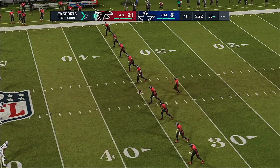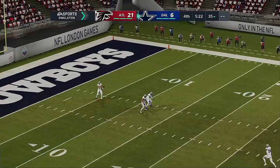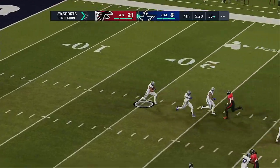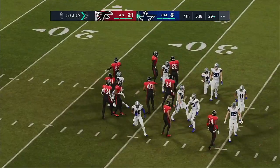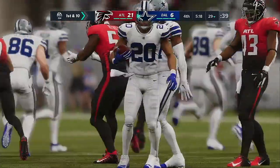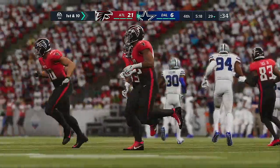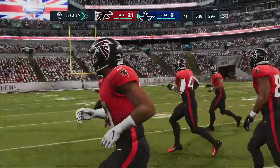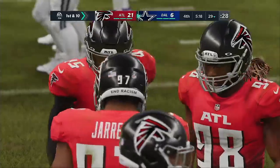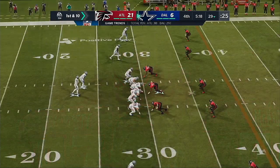Following the touchdown, here's Koo to kick off. This is Tony Pollard, and it's a pretty good return here as he'll get this up to the 29. Here comes the Cowboys offense now heading back out — they trail by 15 now, an 11-point deficit just grew. Tough to win games going field goal, field goal, field goal — they got a field goal last time, now they'll be looking for a touchdown, looking for the big chunk.